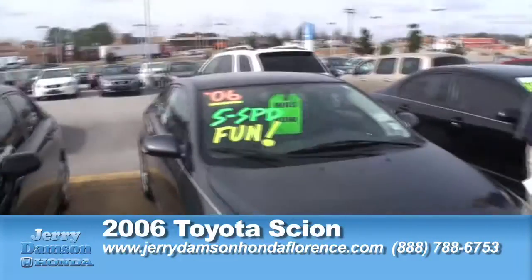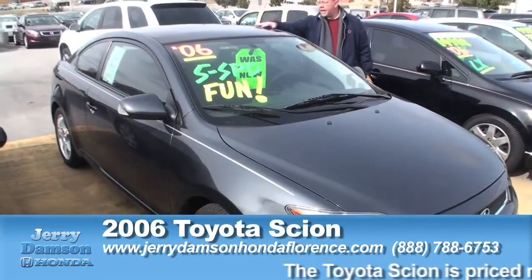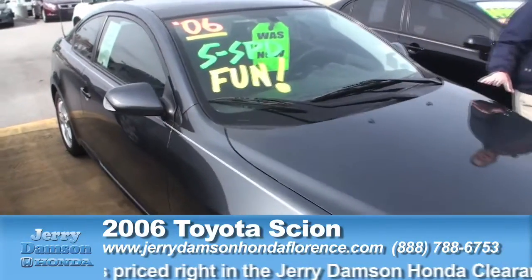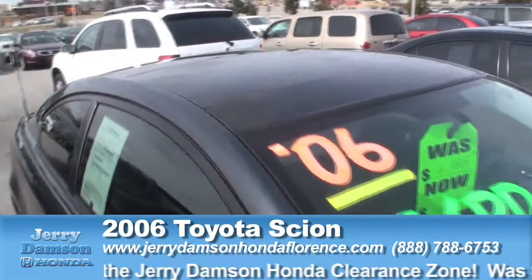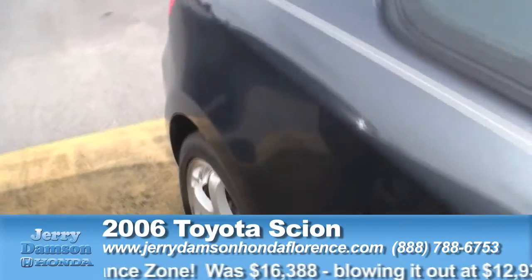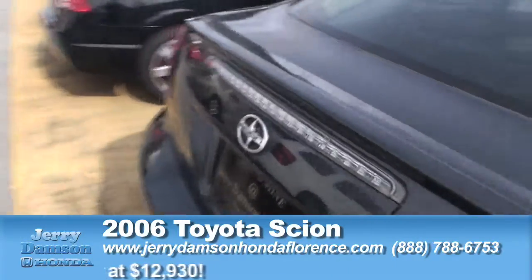2006 Toyota Scion TC, polished gray in color. As you can see it's got the glass roof on top, manual transmission, great gas mileage car. This vehicle was originally priced at $16,388, now it's in our clearance zone under $13,000 — you can buy this car for $12,930.